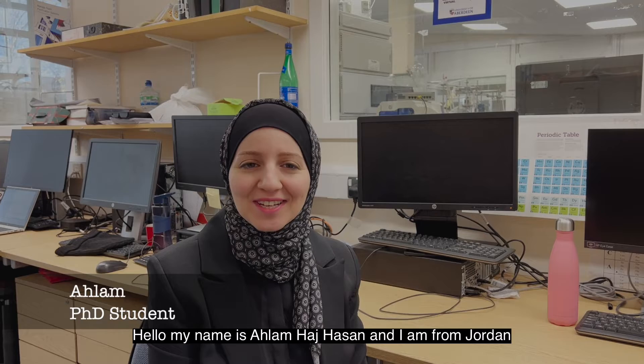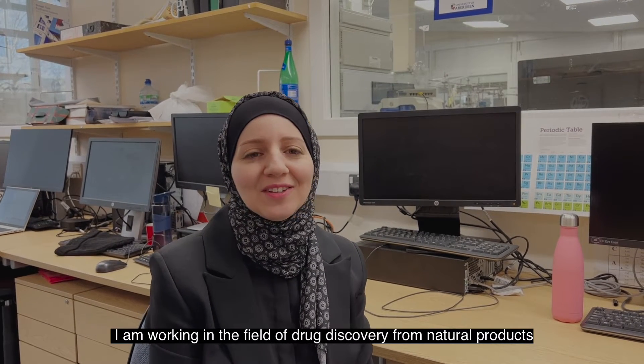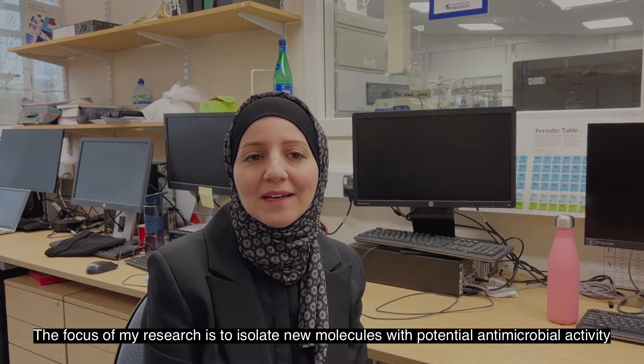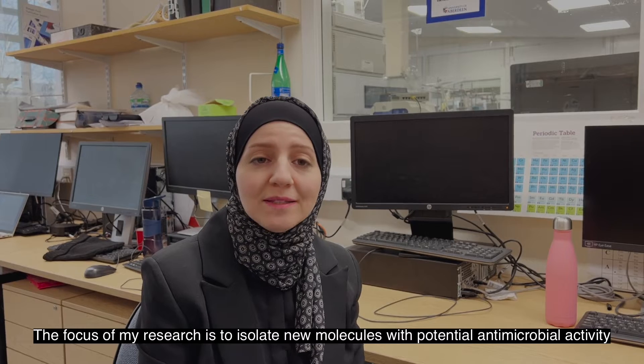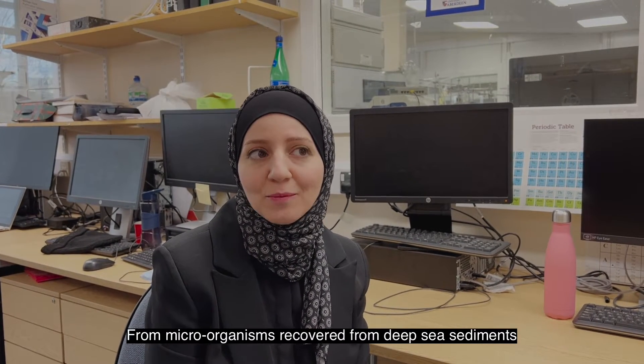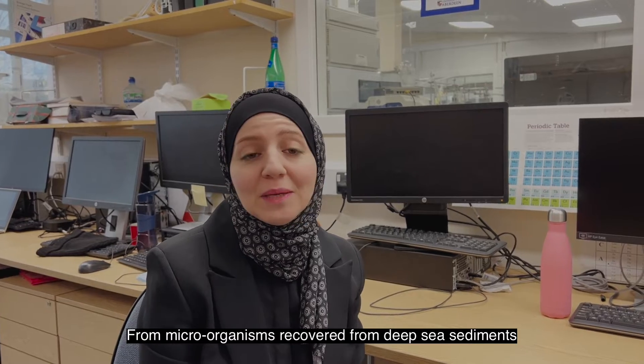My name is Ahlam Hachhassan, I'm from Jordan. I am working in the field of drug discovery from natural products, and the focus of my research is to isolate new molecules with potential antimicrobial activities from microorganisms recovered from deep sea sediments.